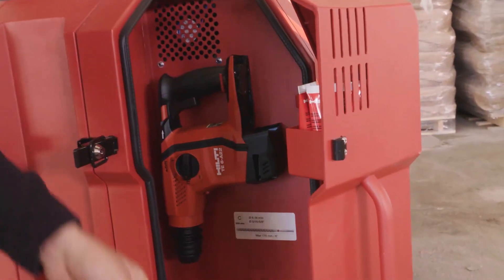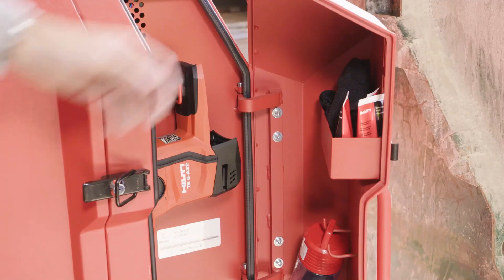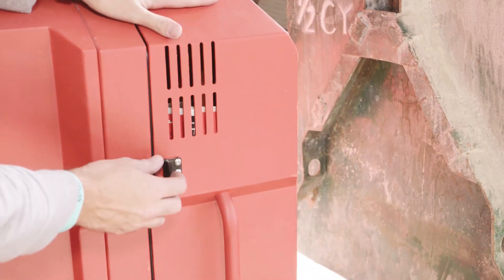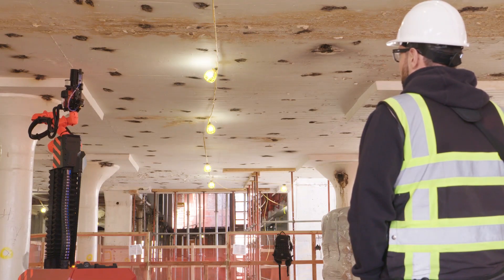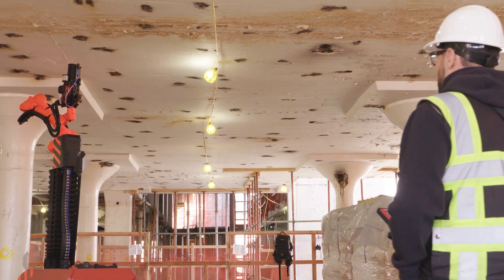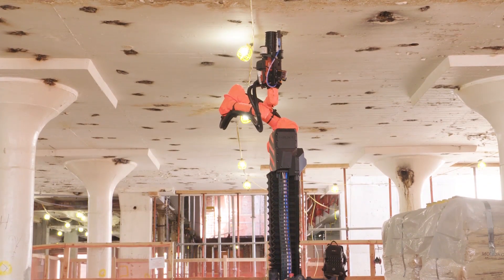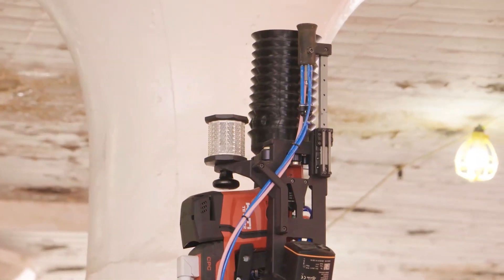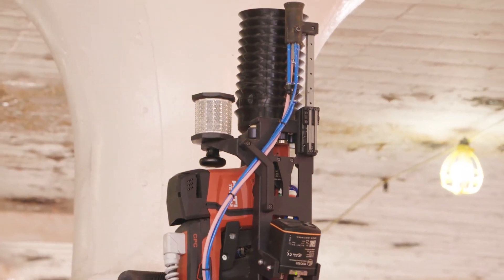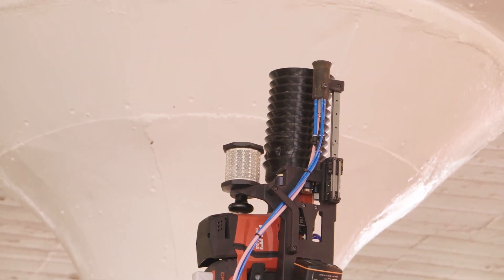J-Bot will operate completely cordlessly for eight hours, and the drilling arm comes complete with a dust shroud connected to a built-in Table 1 compliant vacuum in order to virtually eliminate dust. Additional drill bits, dust bags, consumables and even a spare drill can all be stored in the on-tool compartments to help maximise productivity and reduce downtime. J-Bot is designed to execute the standard hole sizes for post-install MEP anchors and has an optimal drilling range of three-sixteenths of an inch to five-eighths of an inch, with the ability to operate with slab heights of between eight and a half and sixteen and a half feet.